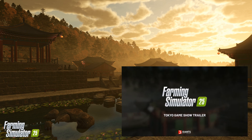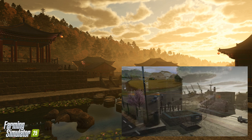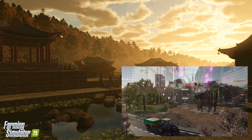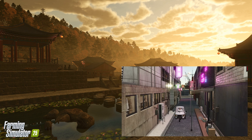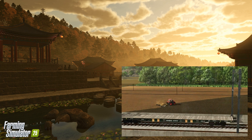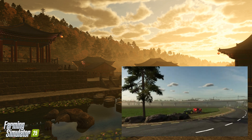During the Tokyo Game Show, Giant Software officially showcased Farming Simulator 25 with a playable demo of their second major farming map, Hewton Pantai. This map blends traditional East Asian influences with cutting-edge agricultural technology. The trailer, which debuted at TGS, gives fans a first glimpse into the immersive world of Hewton Pantai.